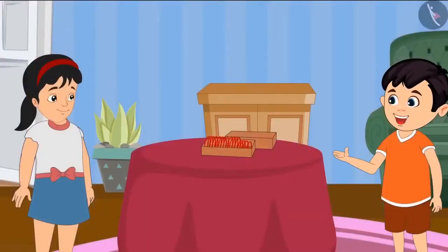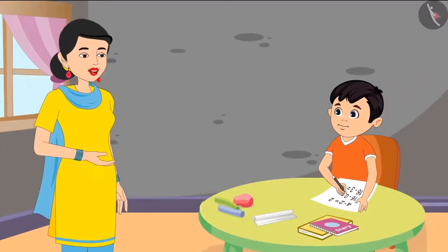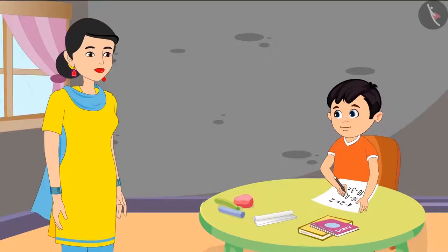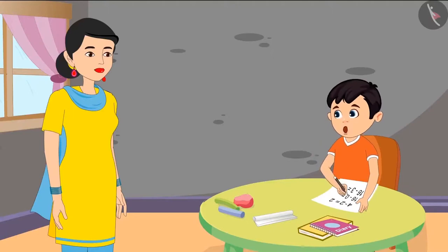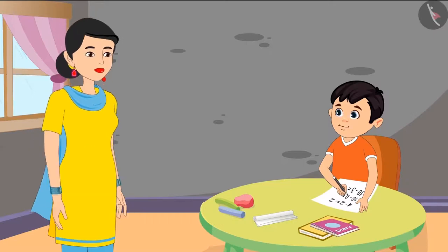Chotu says, okay now I understood, thank you Aarti. Children, tomorrow there is a math test in Chotu's school and his mother has given him some practice questions. Chotu already knows that the minus sign means subtract. His mother says, come on do these questions and practice for tomorrow's test.